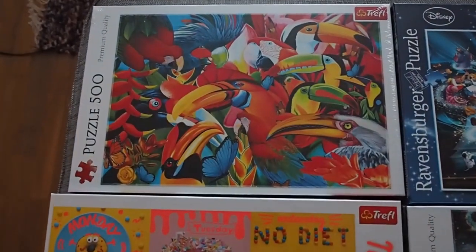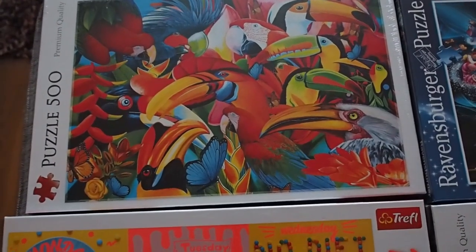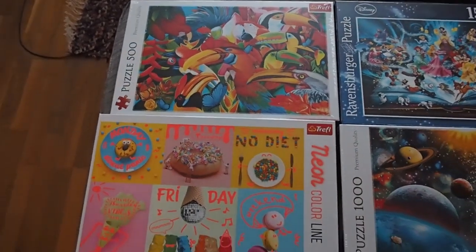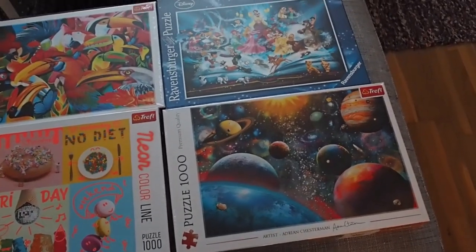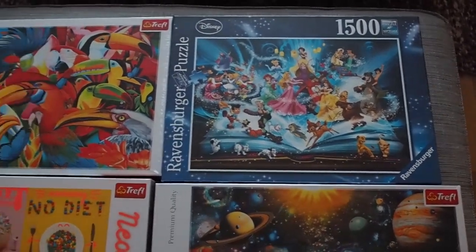I'm really excited. I was going to give this one to my mom for Christmas, but I can't help it — I really wanna do it. And I'm aware that if I give it to mom for Christmas, I'm sure I would be allowed to borrow it later, but sometimes you just gotta change your mind about what you do with the puzzles you get, and decide to keep them for yourself.